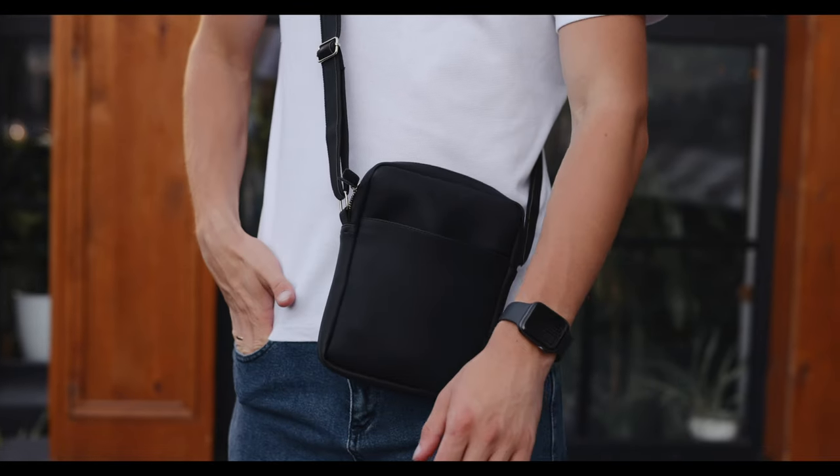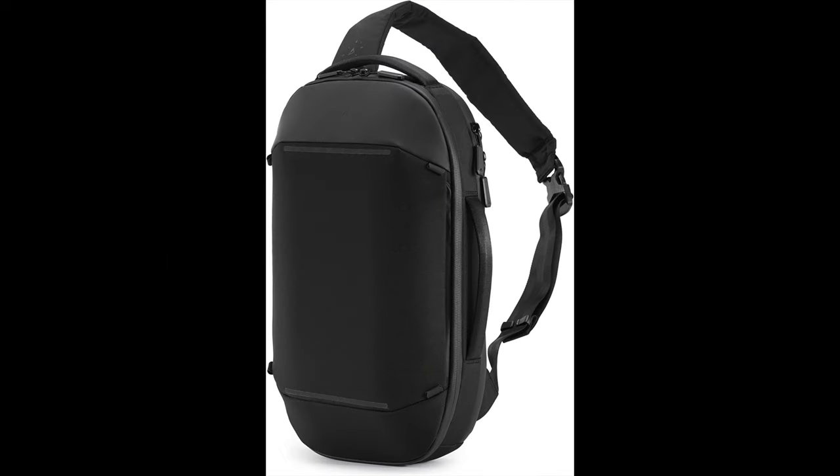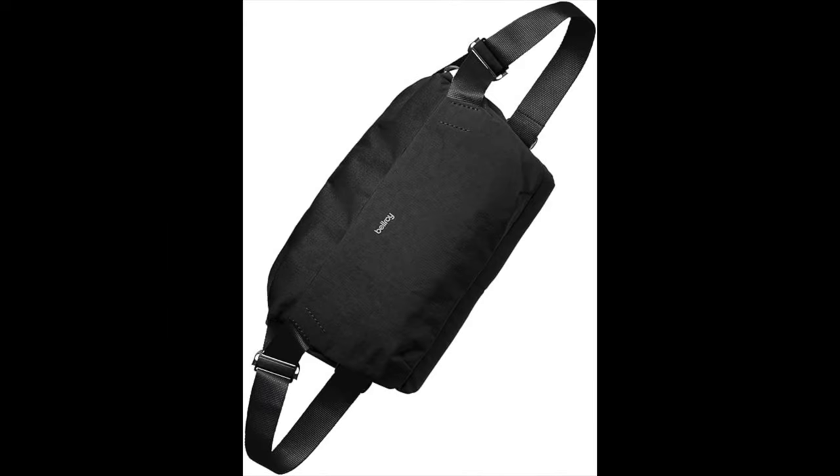EDC slings can be very expensive, but today I'm going to show you one that's not going to break the bank. Wait until the end and you'll see how much it costs — it's a great value.